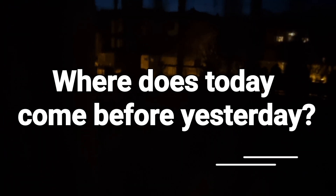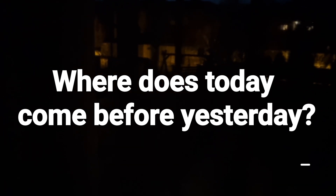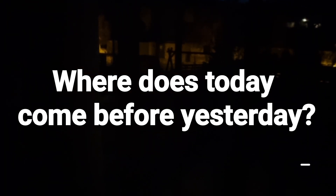I count backwards from 5 to 0. 5. 4. 3. 2. 1. 0.